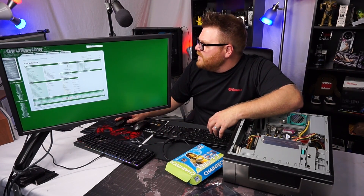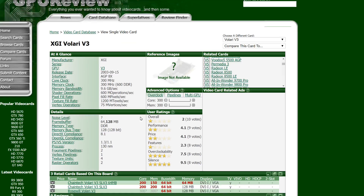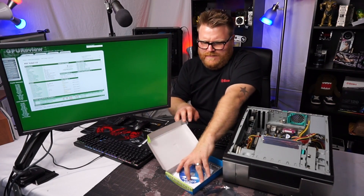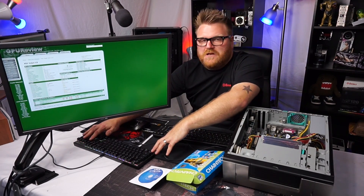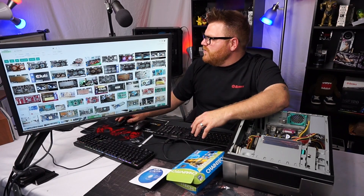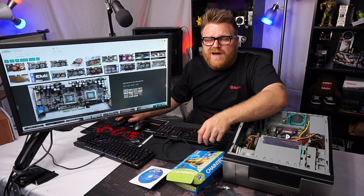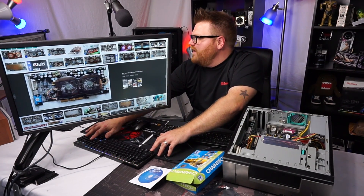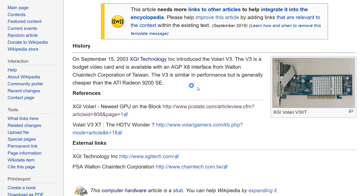Looking at the Chain Tech V3 specs: it gets a core clock of 200MHz, a bus width of 64-bit, and there was a 64MB version and a 128MB version. Not much information out there, but it apparently has good overclocking ability — maybe we'll see. The Valerie V3 launched September 15th, 2003 as a budget video card available in the AGP 8x interface, sold by Chain Tech Corporation of Taiwan.